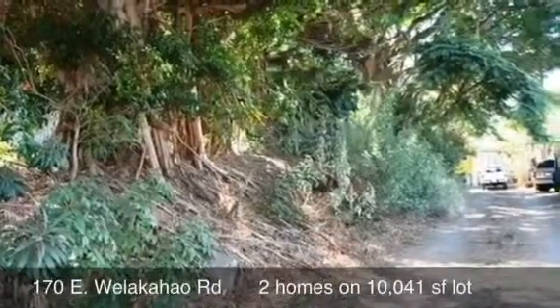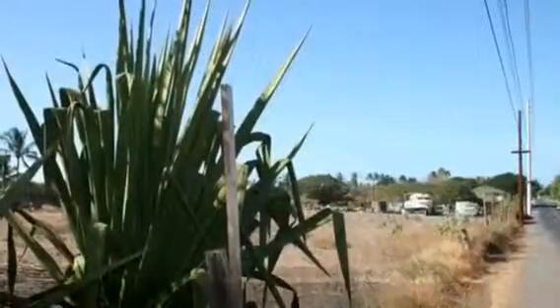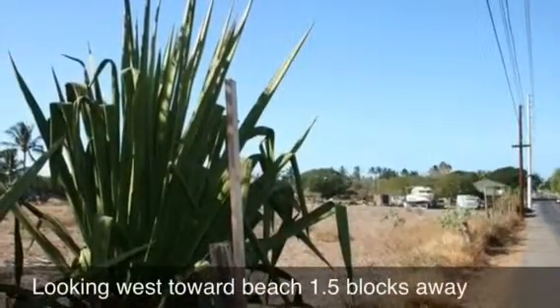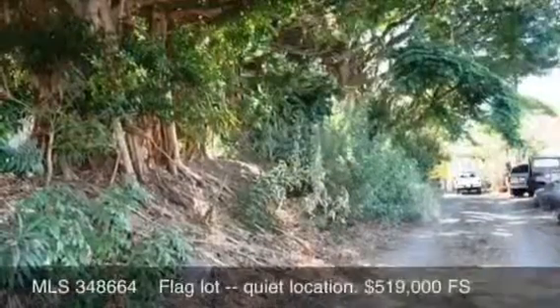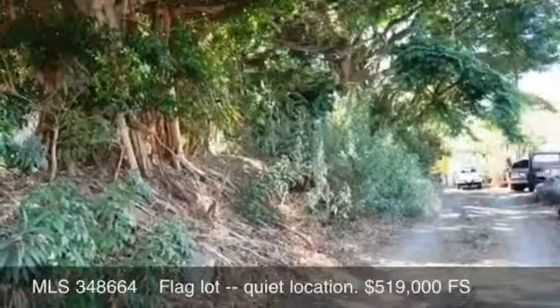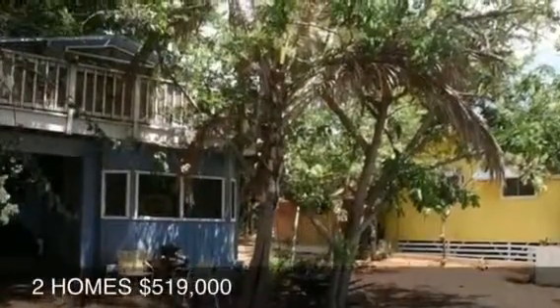Aloha, this is Kevin Space with Hawaii Life Real Estate Services. Today I'm going to tell you about one of my listings. It is a two-home property on a large lot, about 10,000 square feet — a little bit larger than that. It's on a flag lot, so both residences are nice and quiet. You can see the blue house on the left and the yellow house on the right — those are two separate residences that are part of the property.